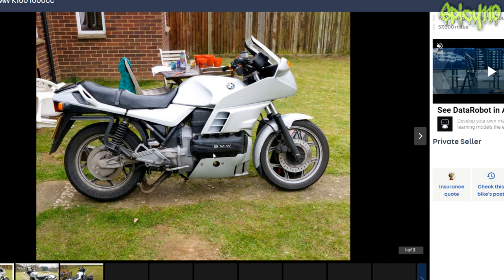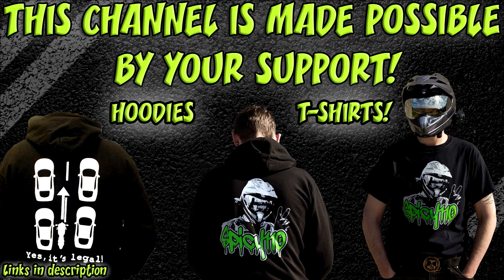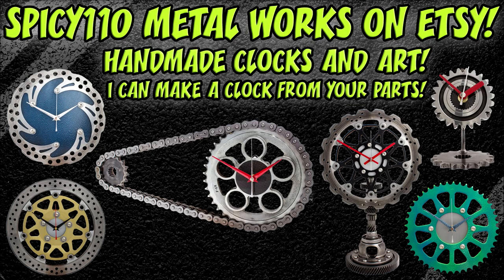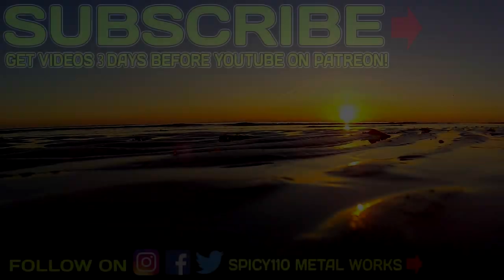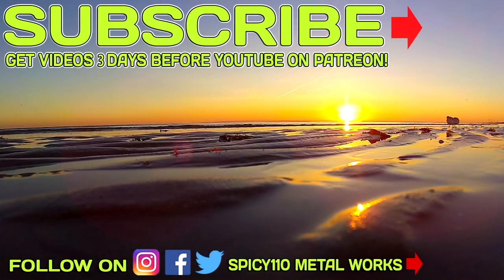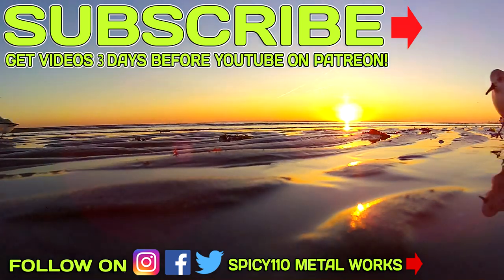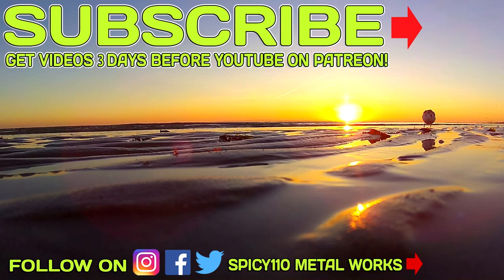If you enjoyed this video, don't forget to hit the like button, subscribe if you're not. Huge thanks to my Patreon supporters as always — I'll catch you all next time. Bye bye. If you enjoyed this video and the other content on the channel, please consider following the links in the description to show your support.